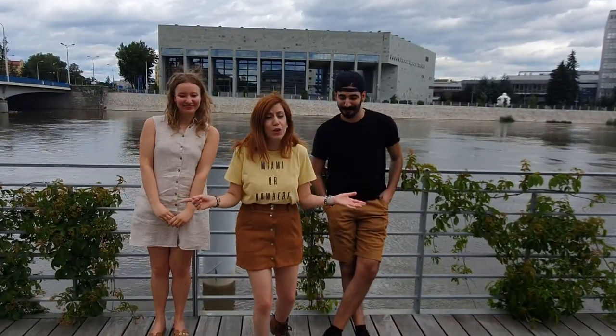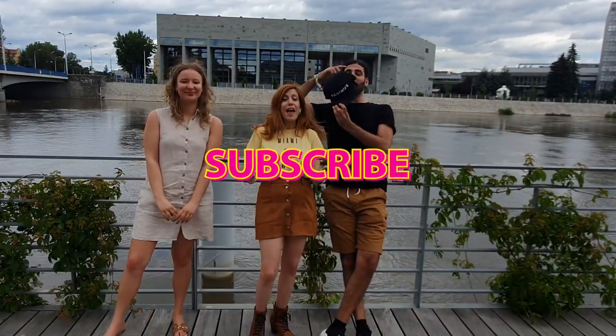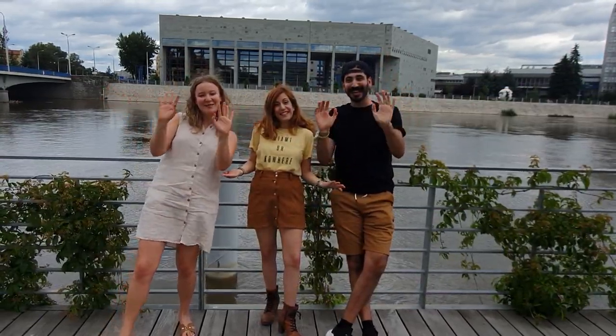That's it guys, that's the verdict! Thank you for watching this video. Please write below which was your favourite burger, give it a thumbs up, and don't forget to subscribe. Thank you for watching — bye!